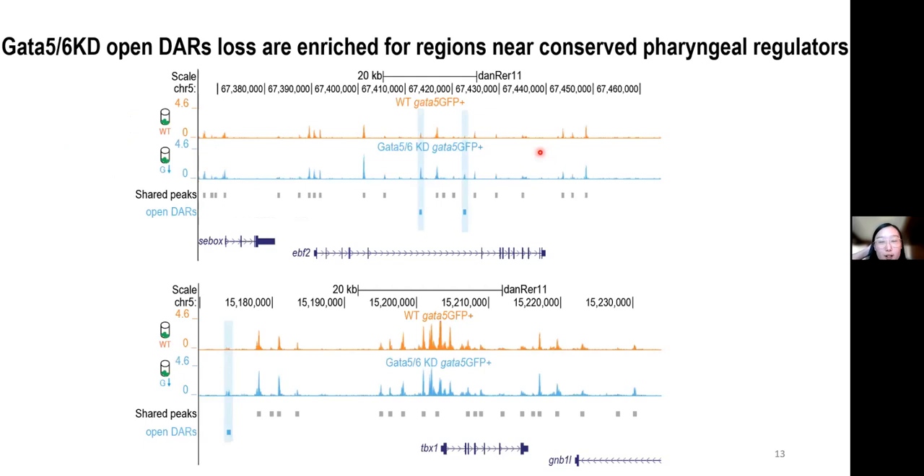Here are some examples of the pharyngeal regulators, including EBF2 and TBX1. The orange track represents the ATAC signal in wild-type GATA5 GFP-positive population, which are enriched for pre-cardiac cells, while the blue track represents signals from GATA5/6 knockdown embryos. The open DARs are highlighted in blue boxes, and we observe a few open DARs near these pharyngeal regulators.